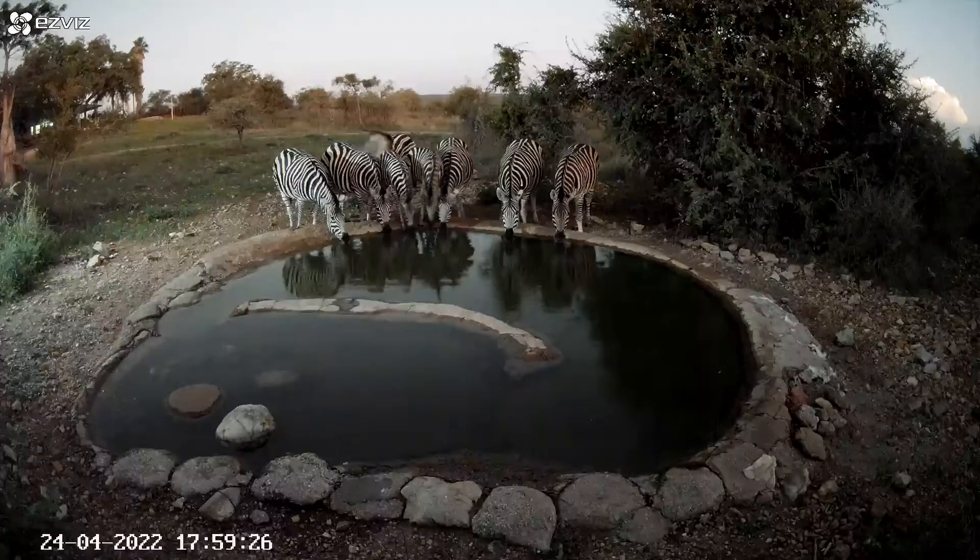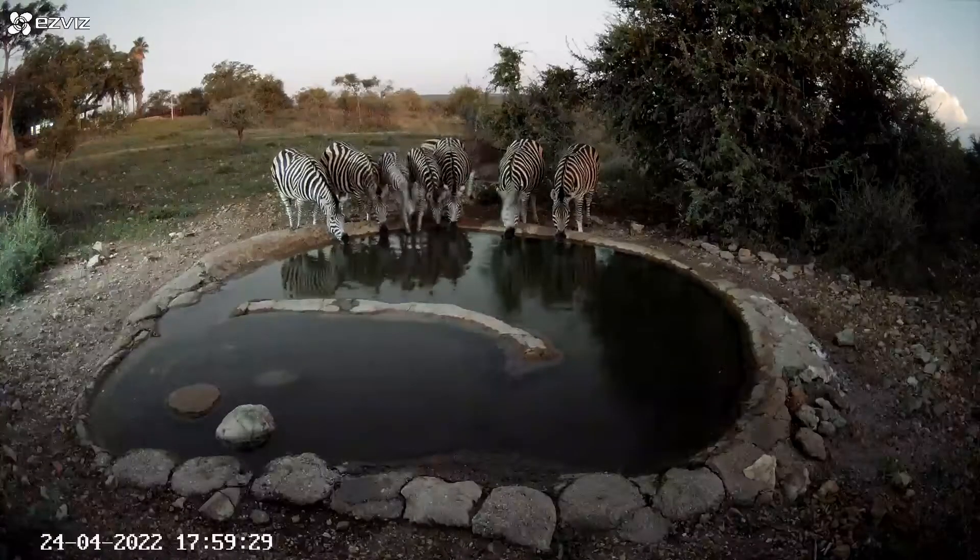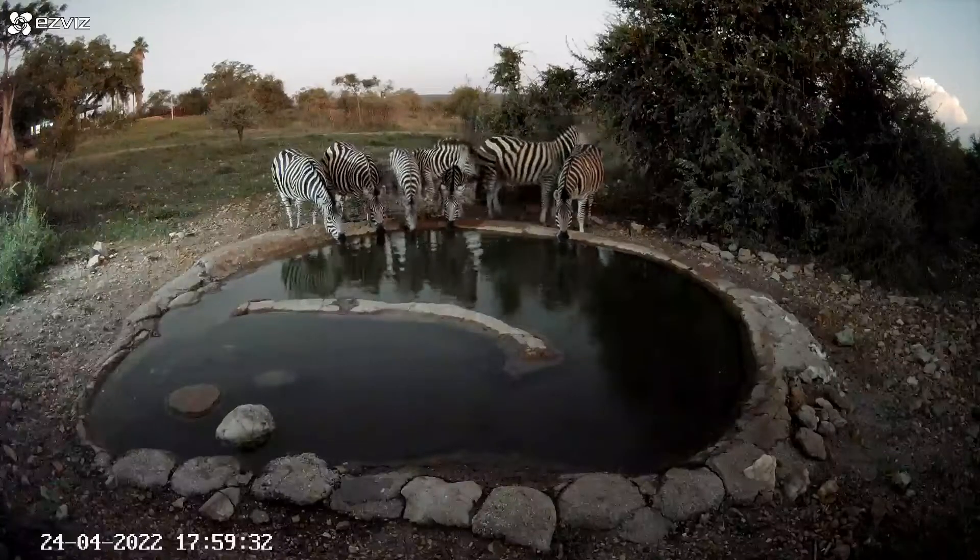We haven't had zebra here as often in the last couple of weeks. They do have their own little local movements.